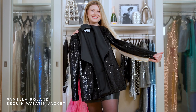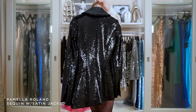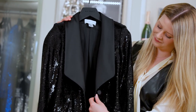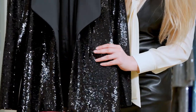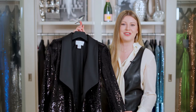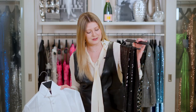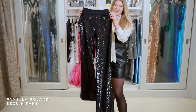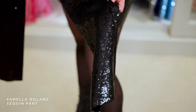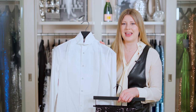Next up, we have this sequins tuxedo from Pamela Roland. This is such a wow piece with the way it shimmers and sparkles. It features a beautiful shawl collar with one button, and it has these seamless pockets that are super flat and flattering. I love this so much because it's such a beautiful alternative to a gown. So if you want to be a little non-conventional and still be sexy, this is the perfect thing for you. Of course, we're going to do the matching tuxedo pants — a wide leg trouser style with the same sequins, so it's very put together. We're also pairing it with this Ralph Lauren tuxedo shirt. You're going to look very formal, very chic, and you're going to stand out.